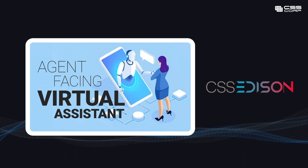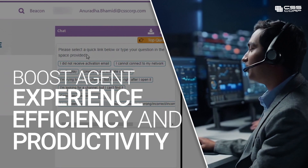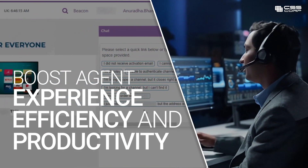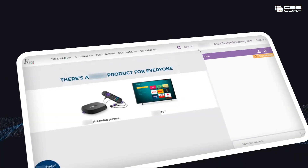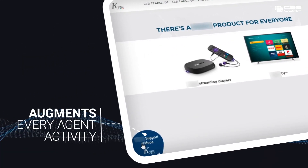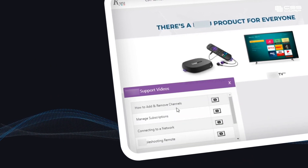CSS Corp's customer experience transformation platform boosts agent experience, efficiency, and productivity with an agent-facing virtual assistant. CSS Corp's agent-facing virtual assistant ties in with every activity the agent performs and serves as a springboard that augments their capabilities and skills.